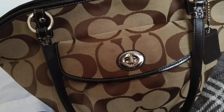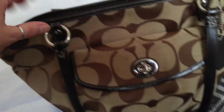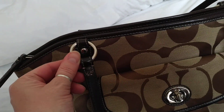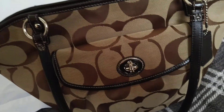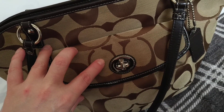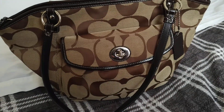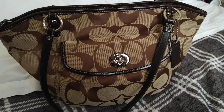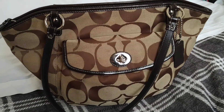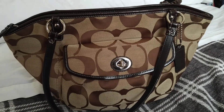It's got silver hardware - you've got the silver turn lock and the silver rings there. It's only got one mark on it which is not bad for a pre-loved bag. I don't mind buying pre-loved bags, it's the only way I can get some of the more expensive ones - nothing wrong with that, and I do sell a lot of my bags as well.